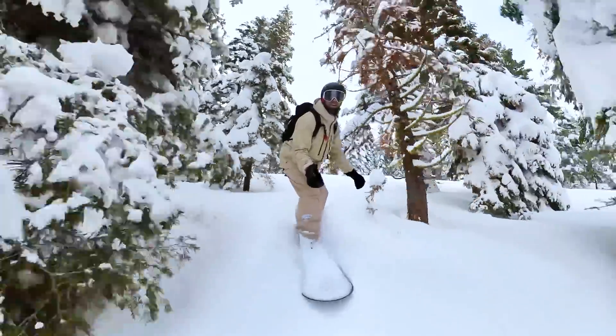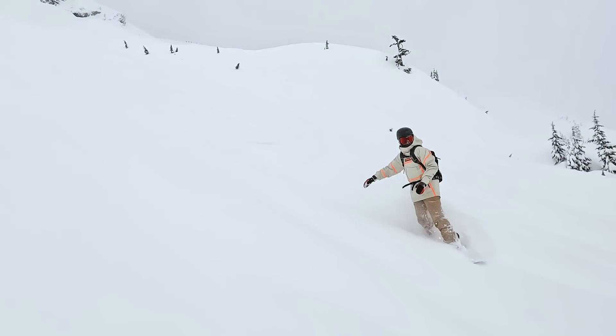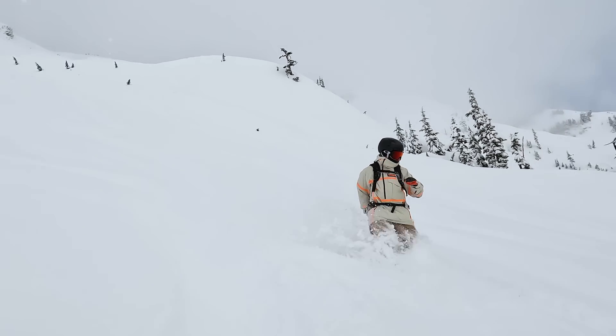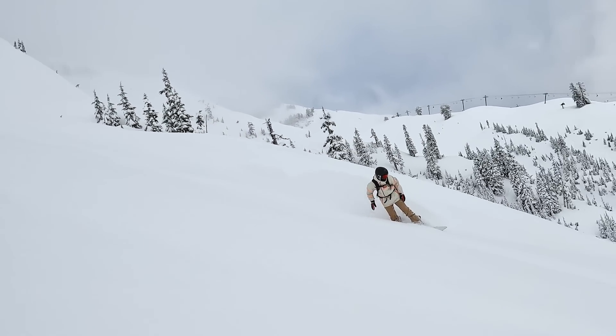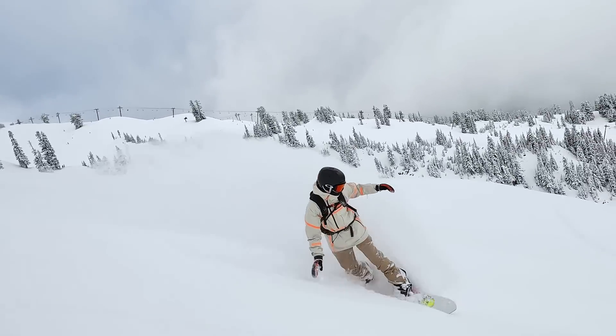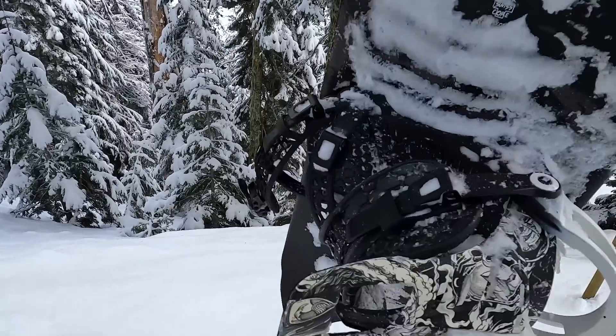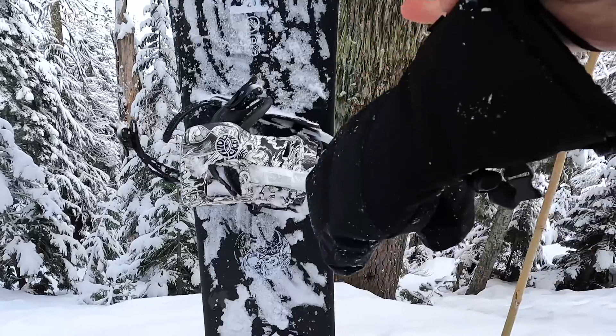As a beginner powder rider, for safety you still want to stay inside the resort. For riding powder there's definitely a few unique riding skills that you need. The first one is being able to keep your weight over the tail of your snowboard. By keeping your weight back it's going to keep your nose up, allowing you to float on top of the snow. You can also set up the stance of your snowboard towards the tail, making powder riding so much easier.